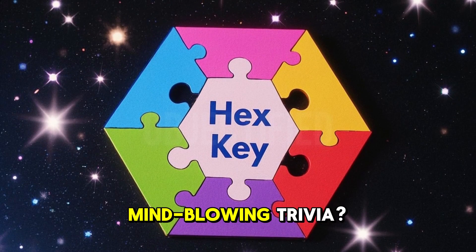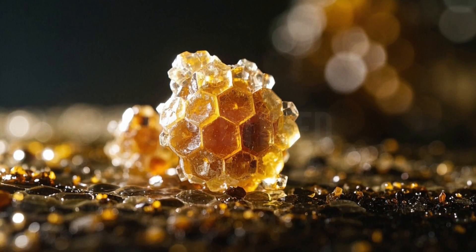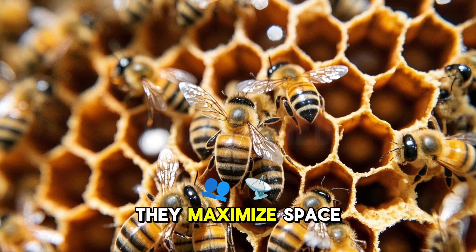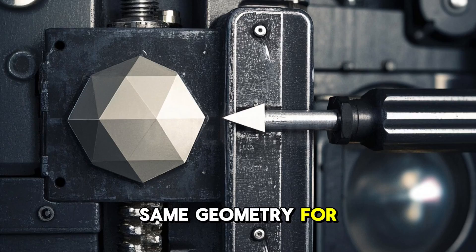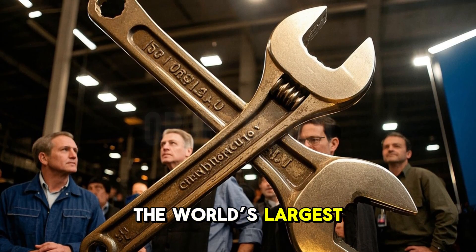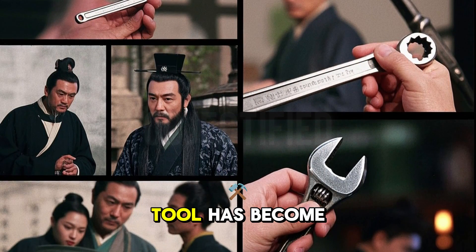Ready for some mind-blowing trivia? The Allen wrench has a nickname: the hex key. That is because of its six-sided shape. But here is the kicker — hexagons are nature's favorite shape. Bees use them for honeycombs because they maximize space and strength. The Allen wrench taps into that same geometry for efficiency. Here is another one: the world's largest Allen wrench is over six feet long. It was built as a promotional stunt, but it proves how iconic this tool has become.